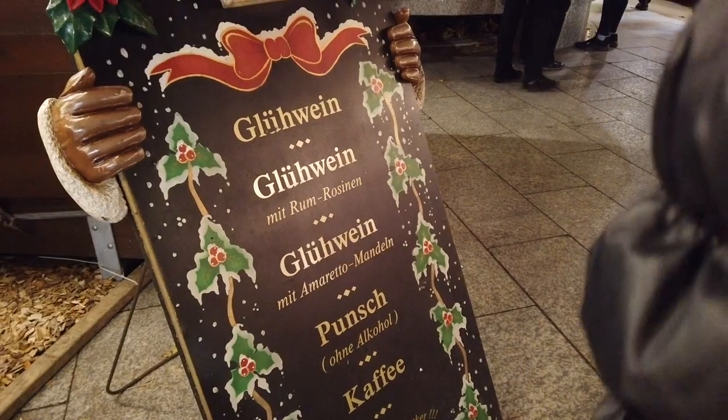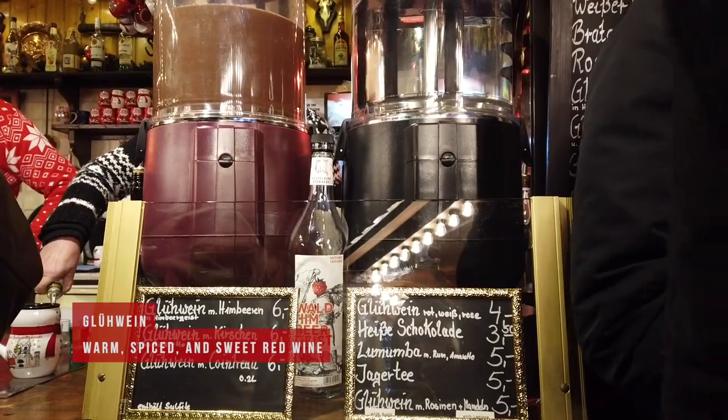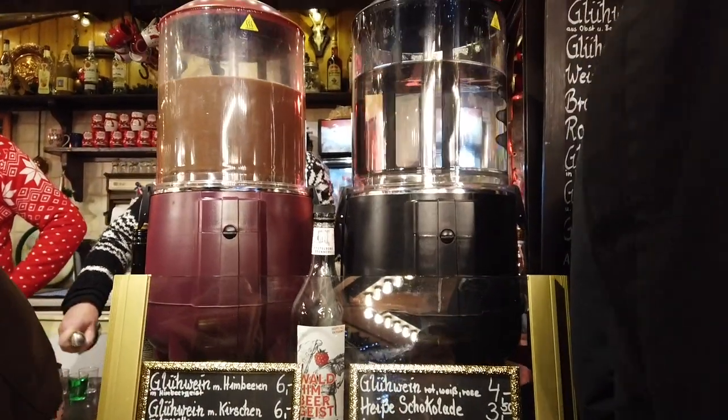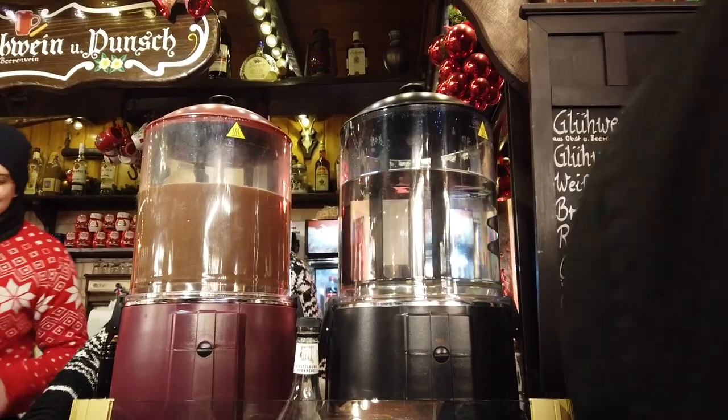And of course, going to a Christmas market is never complete without having some Glühwein. Known in the English-speaking world as mulled wine, this is warm, spiced, sweet red wine that helps keep you warm during winter.